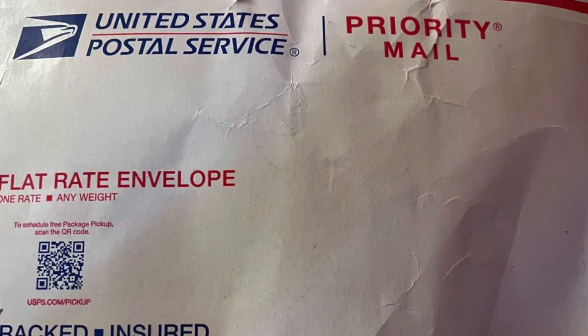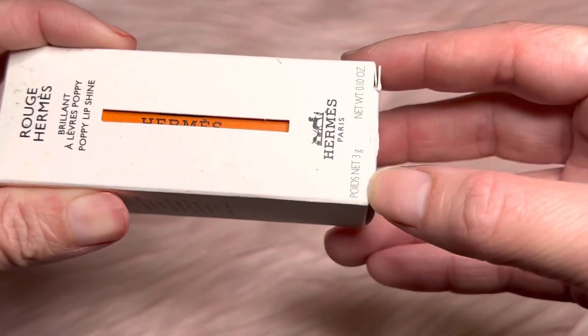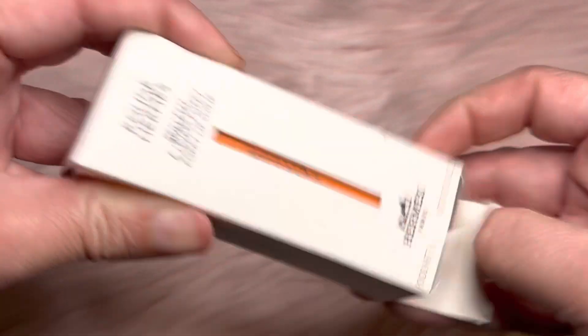This package arrived today. I won a giveaway and I wanted to share with you all. This is my first Hermès anything. So let's open it up.